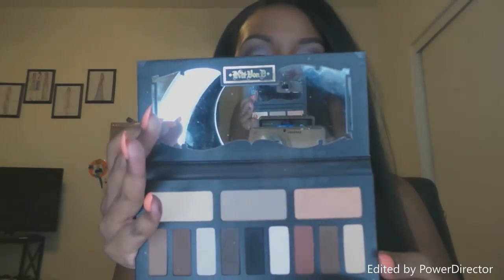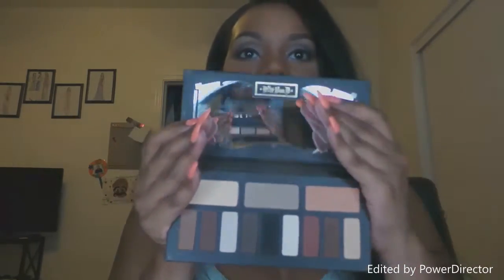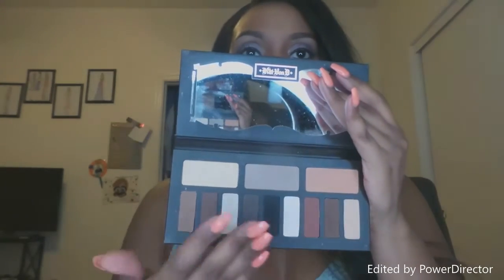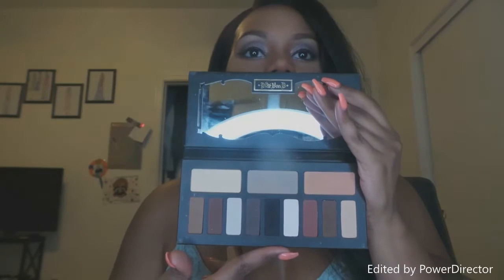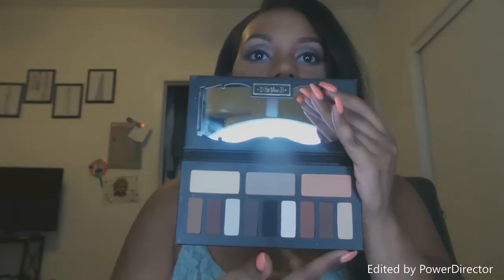My ultimate favorite palette for work is the Shade and Light Eye by Kat Von D. This is my go-to palette — I even have a walkthrough on my go-to look with it that I'll probably re-record. I love this palette so much. I stick to the warm section, which is amazing. It has warms, cools, and neutrals, so you can play them up. I love doing warm with a nude lip or red lip, or neutral with a pretty lip.